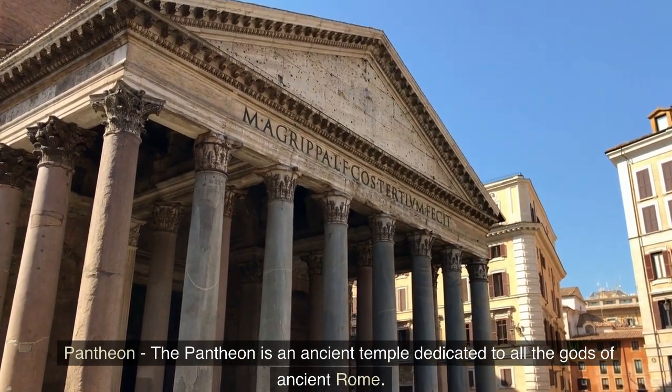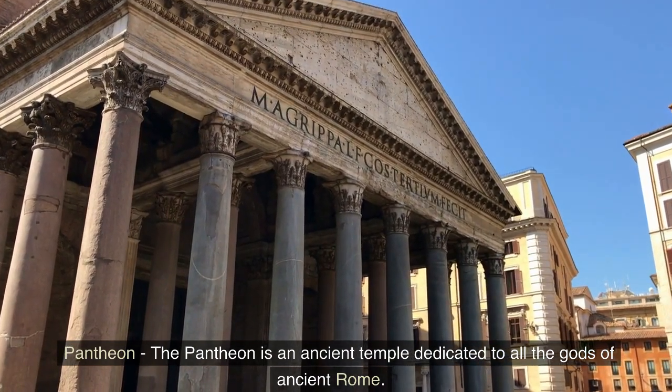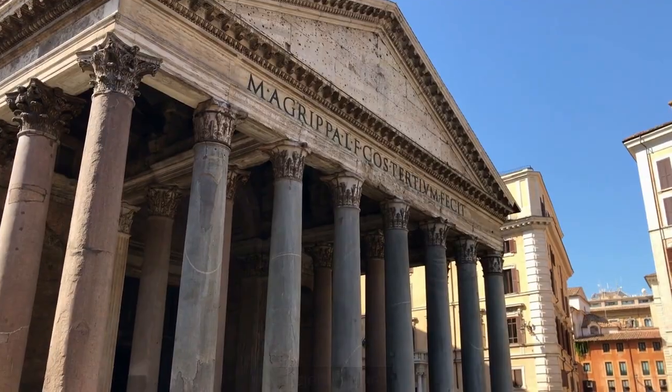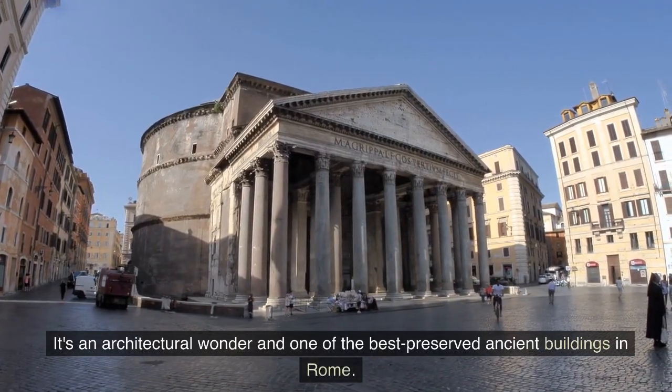Pantheon — the Pantheon is an ancient temple dedicated to all the gods of ancient Rome. It's an architectural wonder and one of the best preserved ancient buildings in Rome.